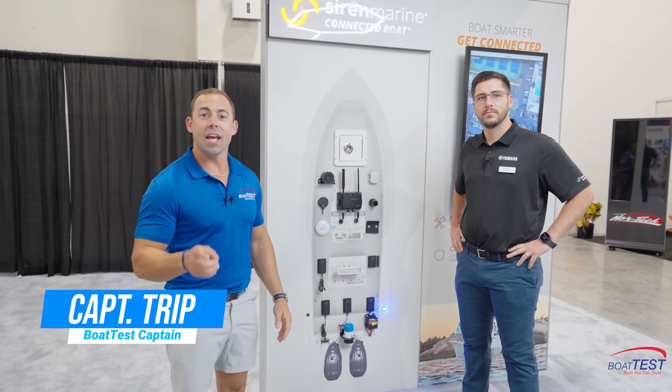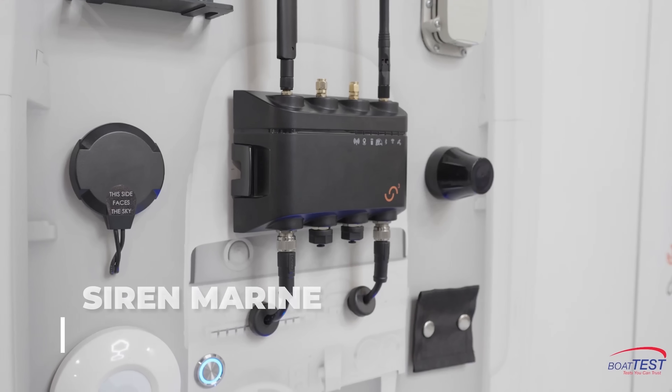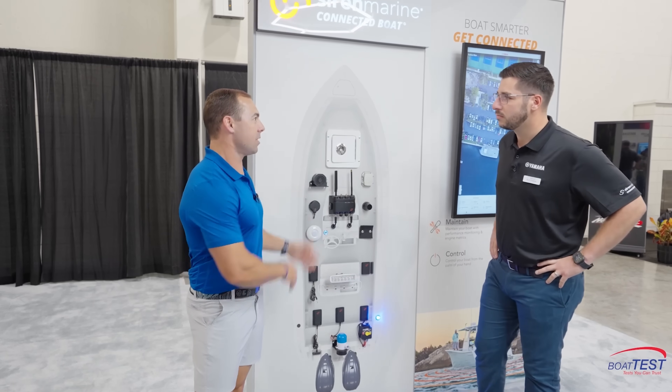I'm Captain Trip with Boat Test, and today I'm with Siren Marine taking a look at their new Siren 3 Pro. It's a pretty unique thing for boat owners that I'm learning about. Alex, tell me — why would someone consider having this on their boat?